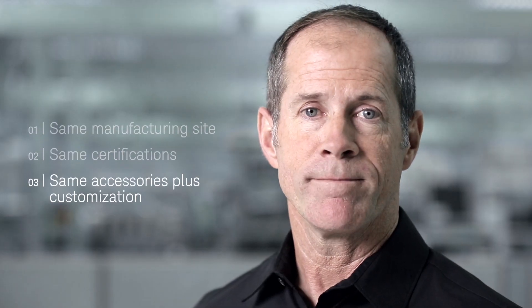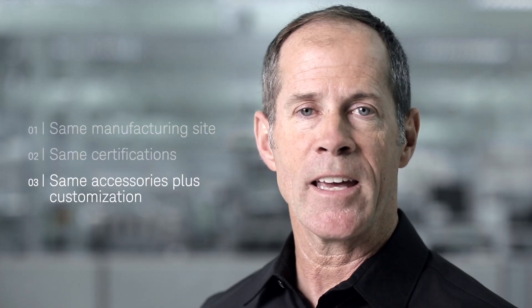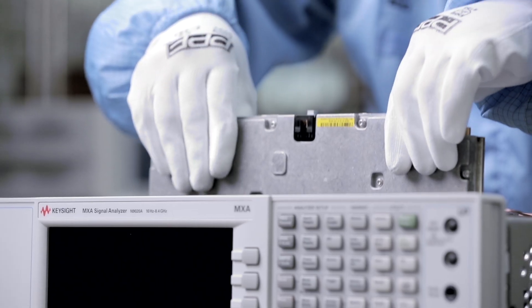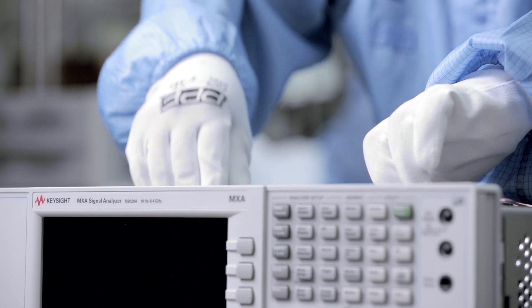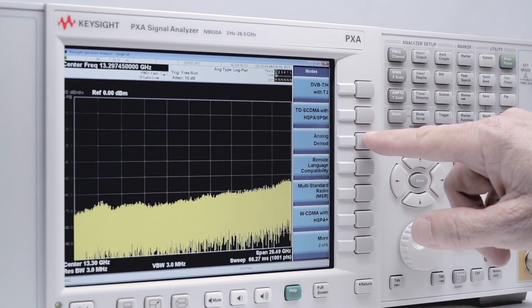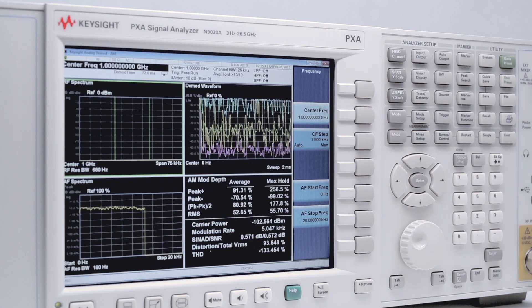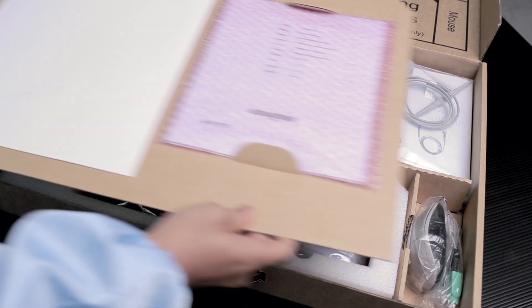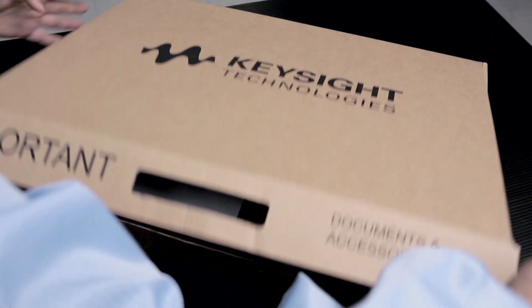Reason number three is that our customers receive the same accessories as they do with the new instrument, plus options for customizations. As part of our extensive refurbishment process, we can add or remove hardware options, measurement applications, or software options. So the customers receive a unit with brand new accessories that is configured to their requirements.